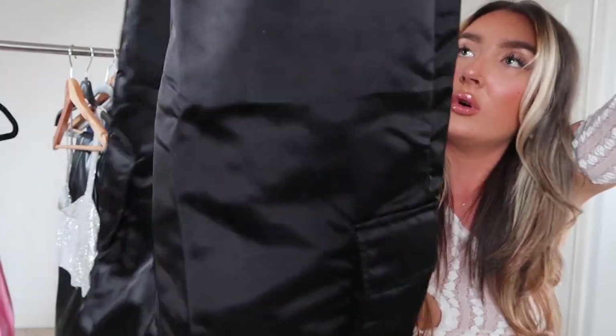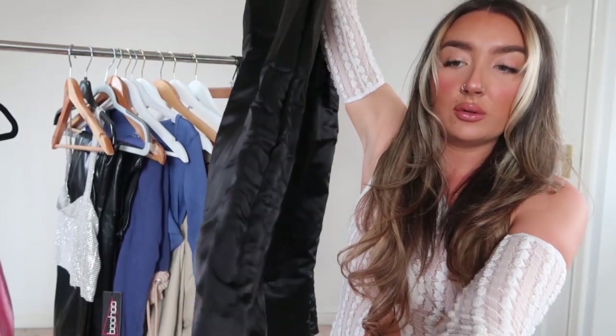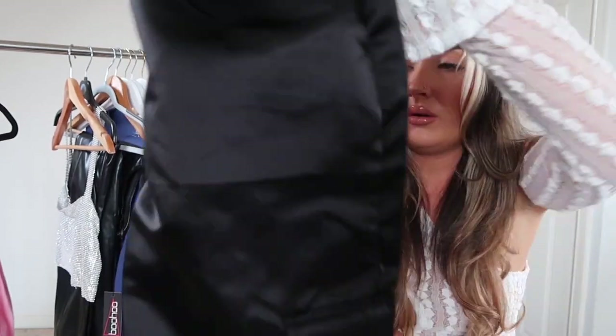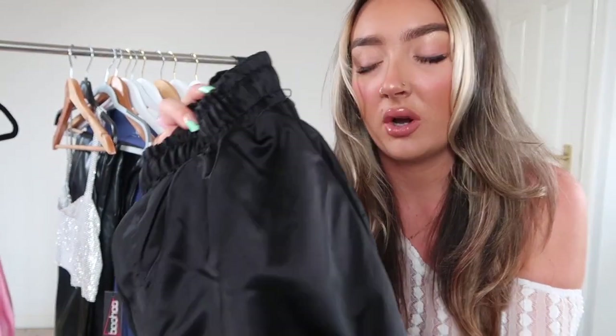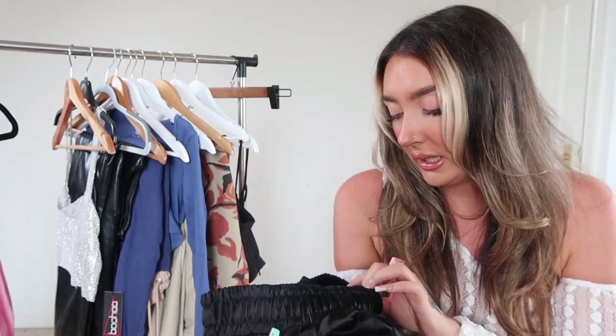I also picked up some more cargos — these are wide-legged with ruched ankles. There are toggles at the bottom you can pull to ruche them, which I didn't realize until I tried them on. They look so much better ruched. Cargo pockets on the sides and back as well. I love how chunky and wide these are — it's a thick satin-style material. Got them in a 12.